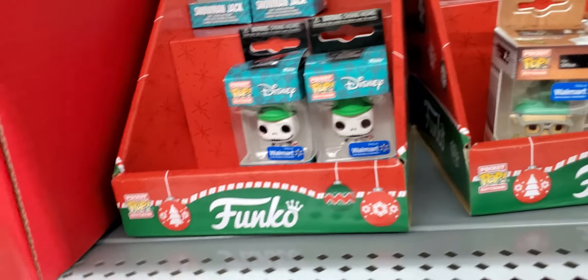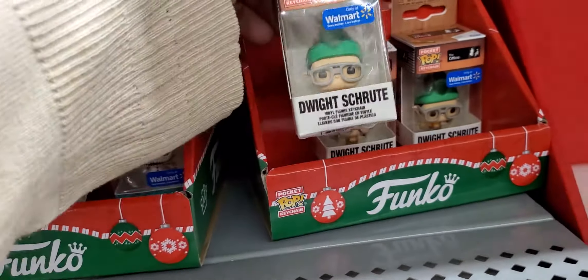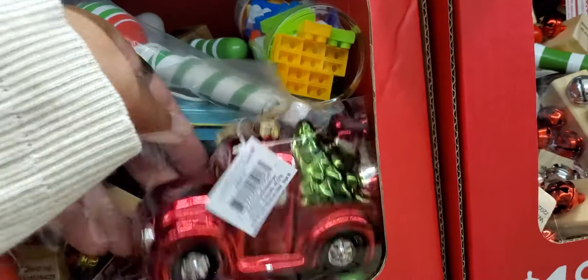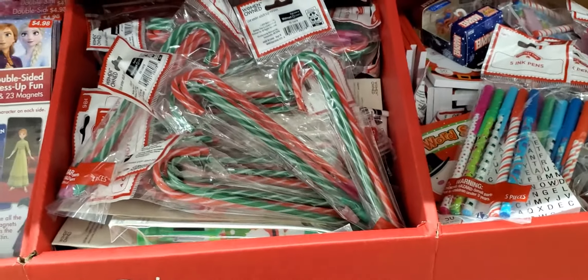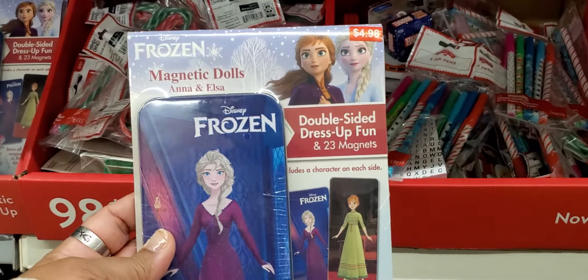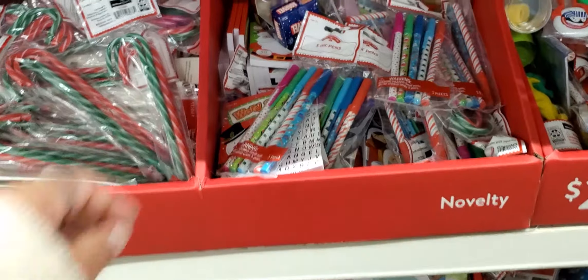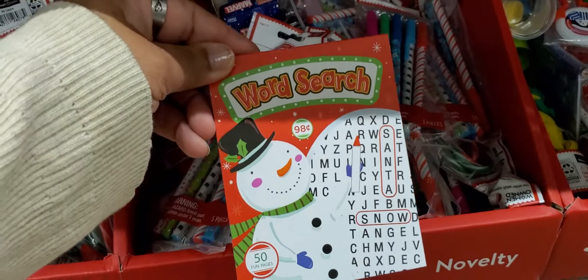Funko — I don't know what those are, but they have that one and that one. Then they have the ornaments. The trap. Candy cane pencils as always. I'm trying to look for something new, which is this one — for Frozen, for little girls. I think they have some for boys too. They also have their pens and then a little word search.